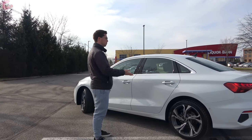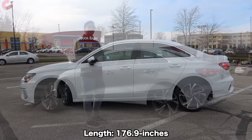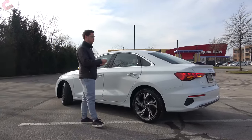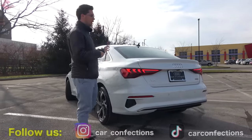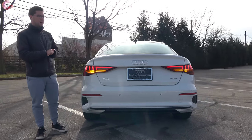Looking at the side of the A3, this looks like pretty much any other typical Audi sedan, and I'm happy to say that it doesn't look too small or too compact. It comes in at 177 inches in length, which is up about one and a half inches over the previous generation A3, and that definitely helps give it a more substantial looking sedan design.